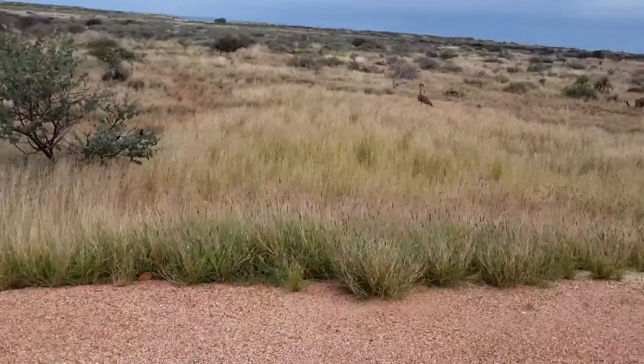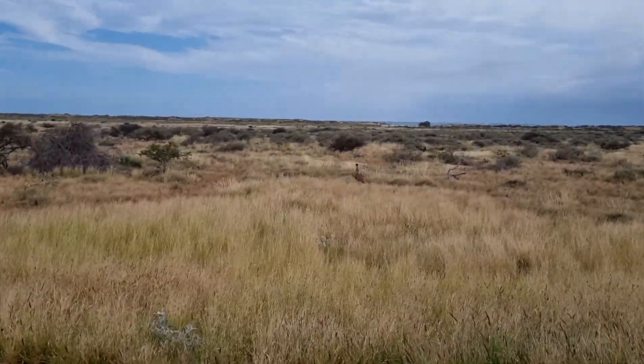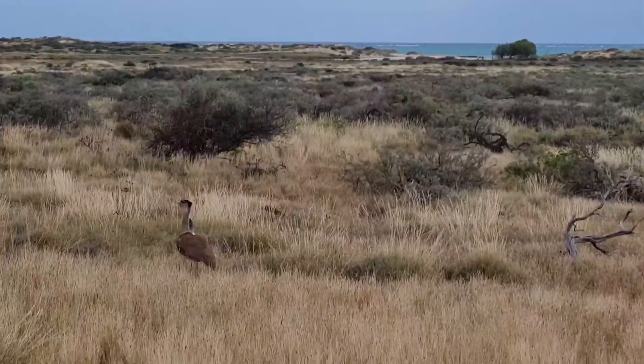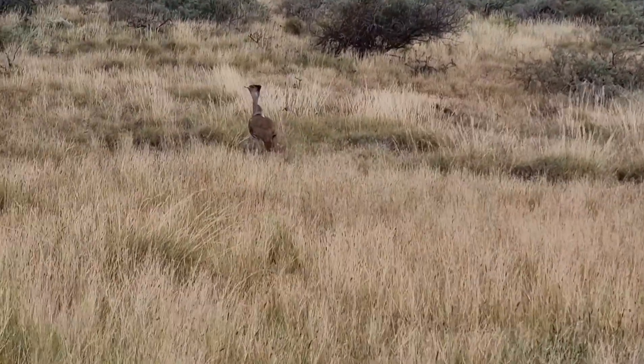That's a bush turkey! I've never seen one of them before — it's got a feather sticking out.